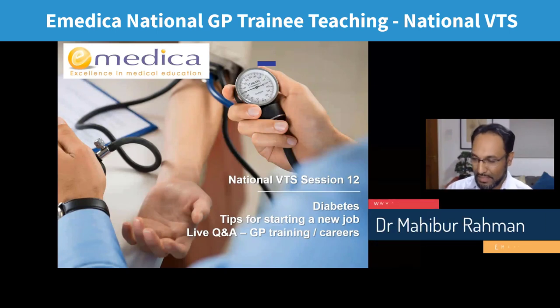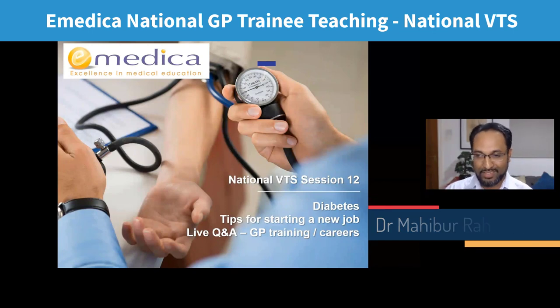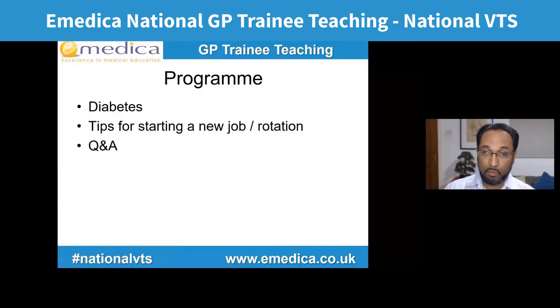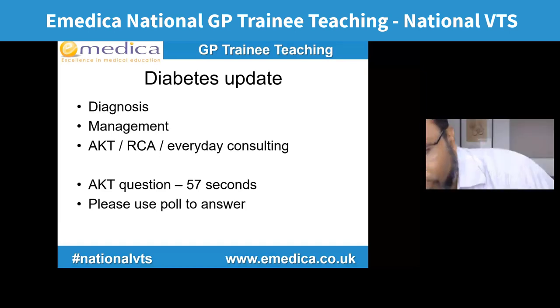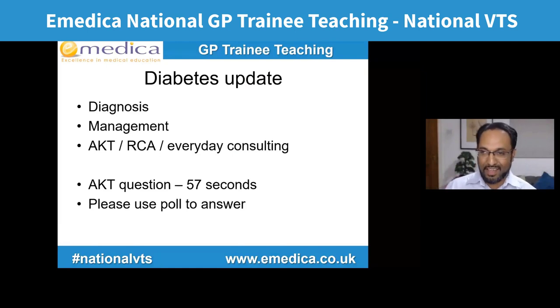Welcome everyone to the national VTS session 12. Today we're going to look at diabetes tips for starting a new job, because a lot of people have changed over, and then a Q&A where you can ask anything about GP training or GP careers. We're going to have two main talk sections and then an open question and answer session, focusing on diabetes as an update covering diagnosis and management.